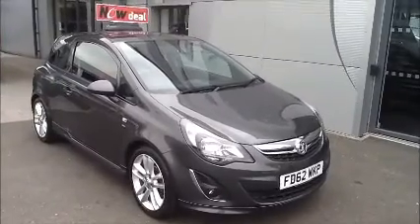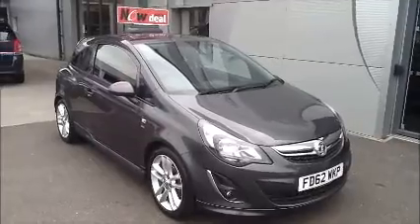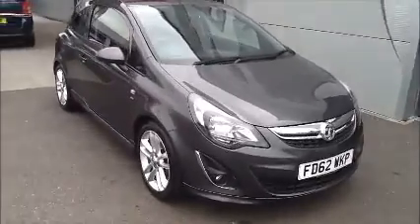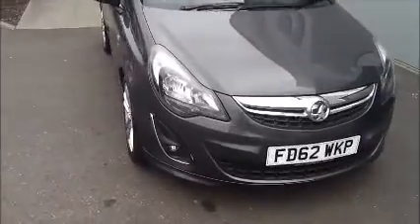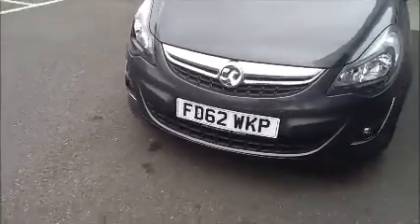Hello there and welcome to Now Approved. Here today we have a Vauxhall Corsa manual in grey. This car has a warranted mileage of 31,643 miles with a CO2 of 129 grams, and this is a Now Approved vehicle which has been HPI checked and cleared.